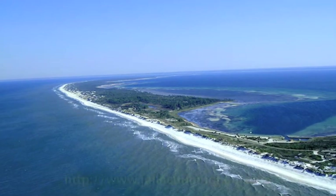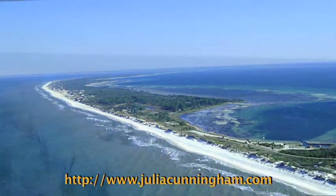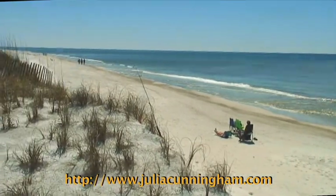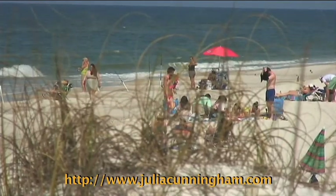Hi, my name is Julia Cunningham with Coastal Realty Group, and today I am sharing one of my passions, Cape San Blas in Gulf County, Florida. The area has spectacular beaches in a community that is warm and inviting. Once you've arrived, you will never want to leave.